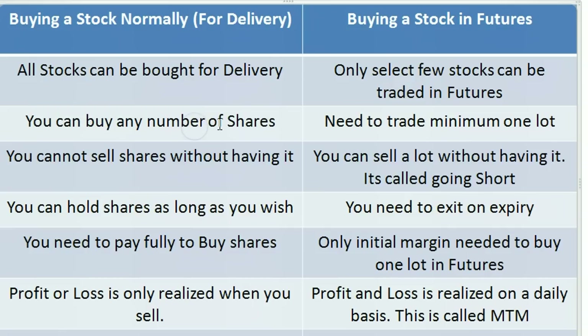For delivery, you can buy any number of shares — for example, with HCL Technologies you can buy even 10 shares or even 2 shares. But in the case of futures, you need to buy a minimum of one lot. A lot means a bunch of stocks — in the case of HCL, one lot consists of 500 shares.